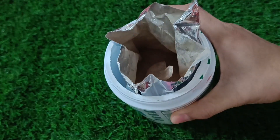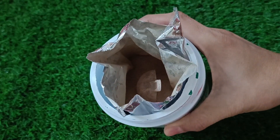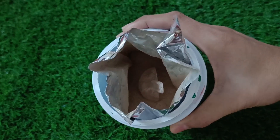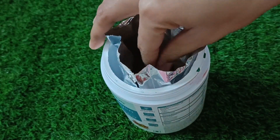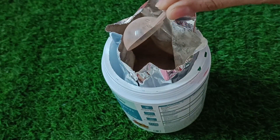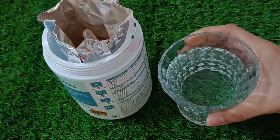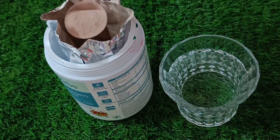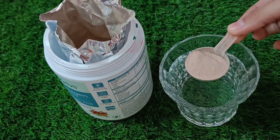In this product you will get a packet and a scoop. You take one glass of water, add a scoop of powder, mix it, and it's ready to consume. It's very easy to prepare.